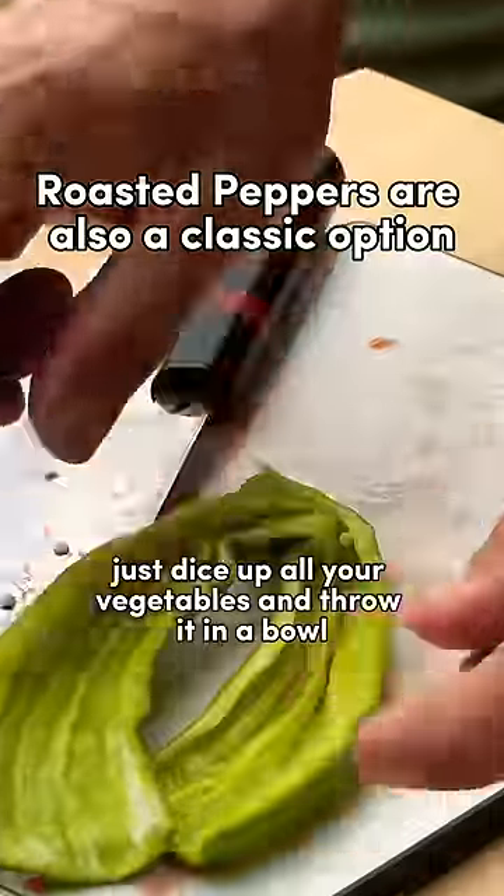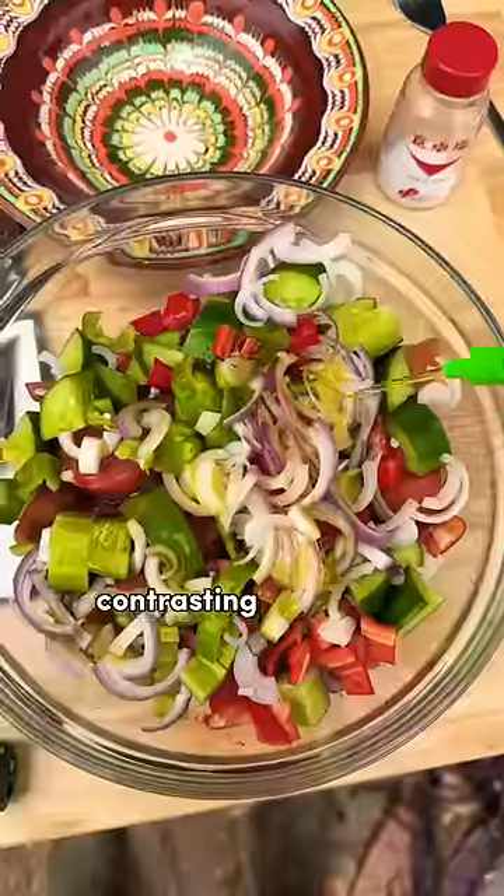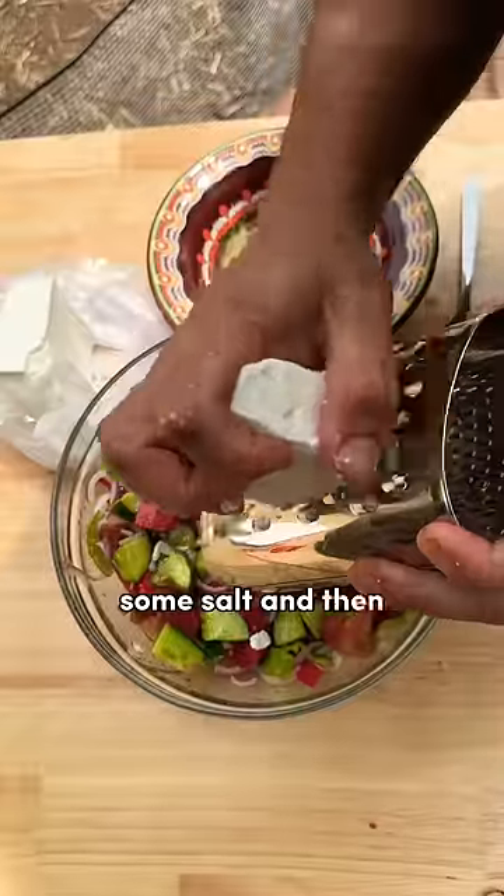To make the salad, just dice up all your vegetables and throw them in a bowl. The green peppers give you a really nice fresh, crispy flavor that's not just sweet like the red peppers and tomatoes. The onion gives you a nice contrasting sharp bite.